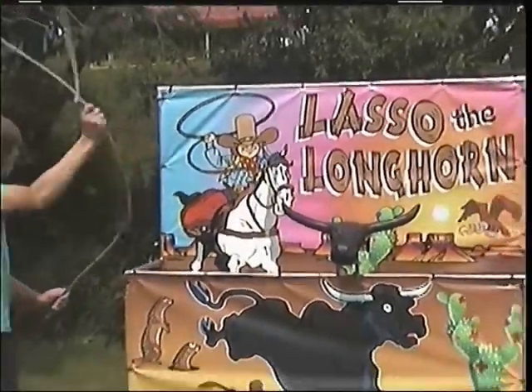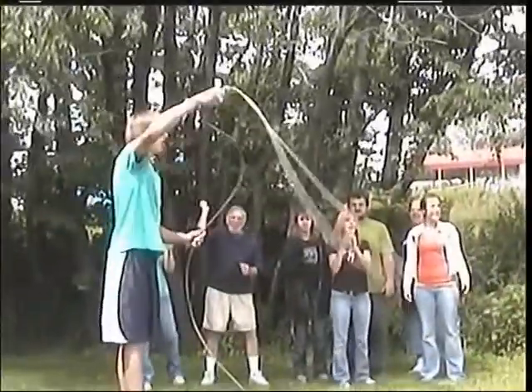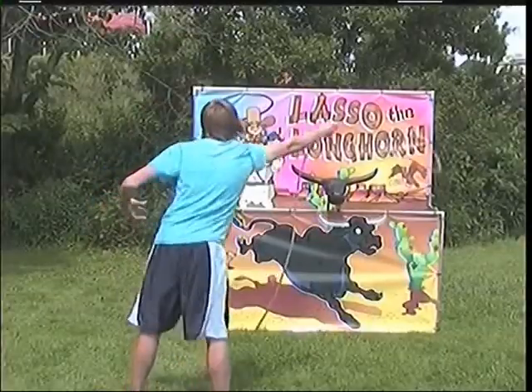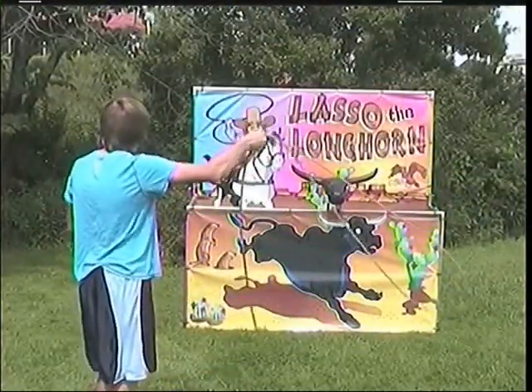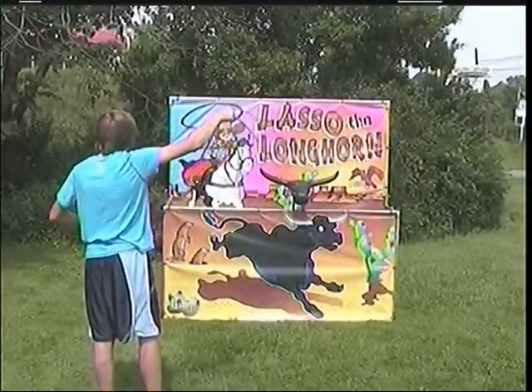The object of Twister Display's new Longhorn Lasso is obvious: get the lasso over the Longhorn. But it's not as easy as it looks. It's addictive — people just can't walk away until they've mastered it.